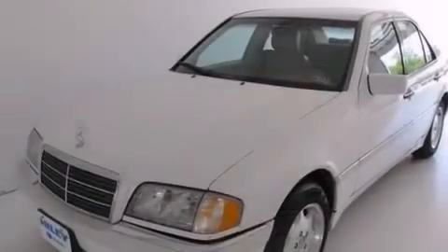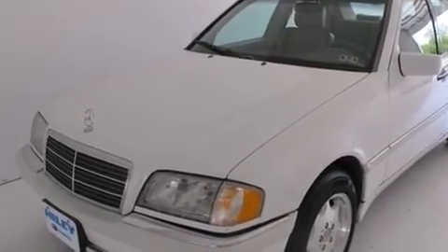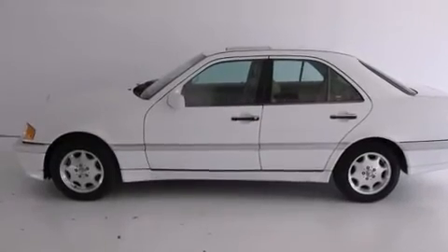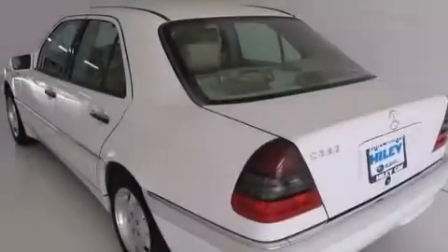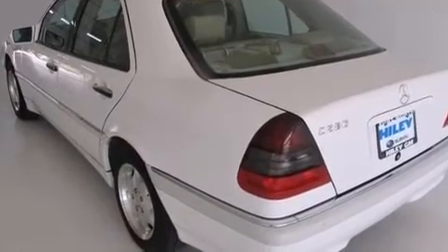Its top features include a Bose stereo system, a double wishbone independent front suspension, heated windshield washer fluid — so when you need to clean your windshield in freezing temperatures you can — and aluminum wheels.